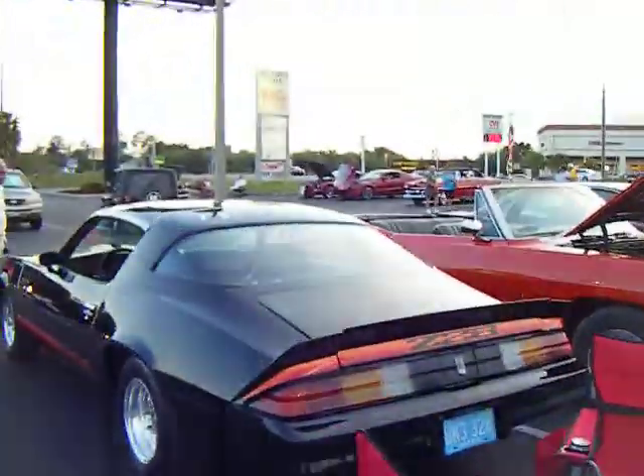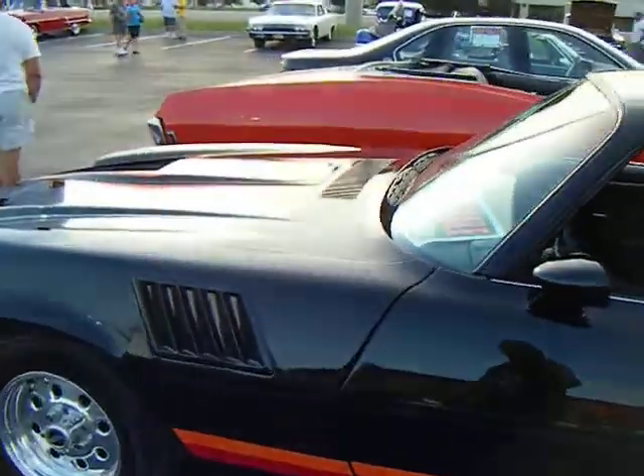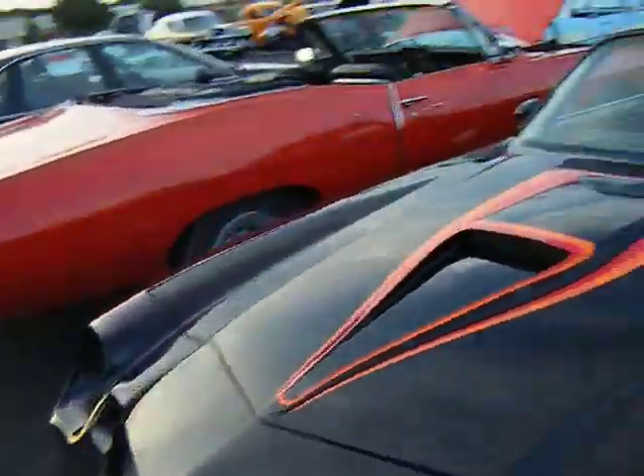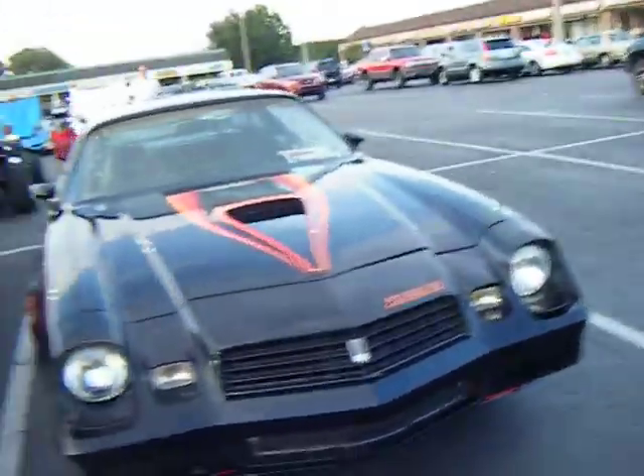There's a Z28 Camaro that's for sale. This is really sharp, this Camaro. I believe they want $5,500 for this Z28 Camaro. Nice.